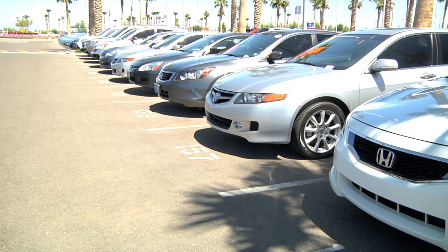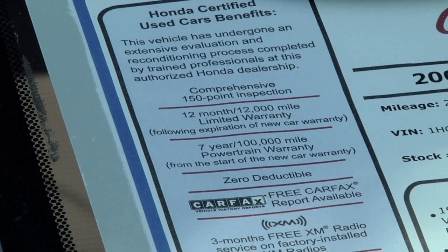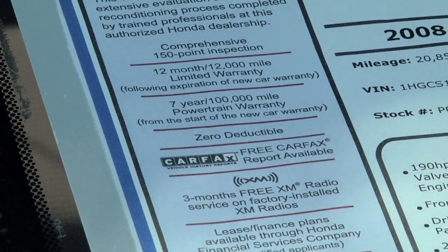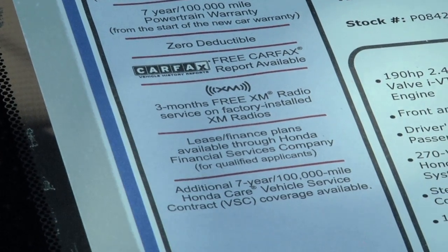And the best part for you is the warranty. All certified Hondas come with a 12-month, 12,000-mile limited bumper-to-bumper warranty, and a 7-year 100,000-mile warranty on the engine and drive train from the in-service date when it was a new car.